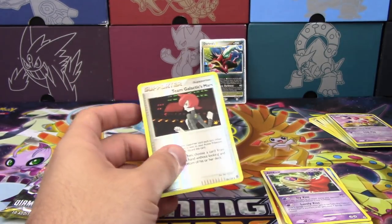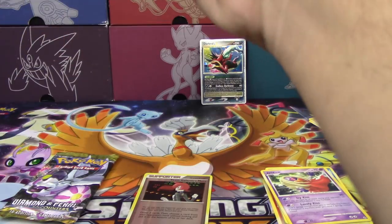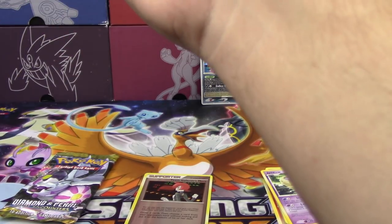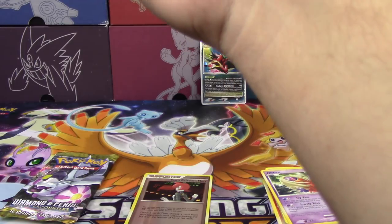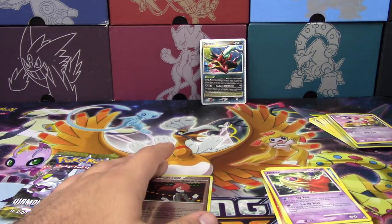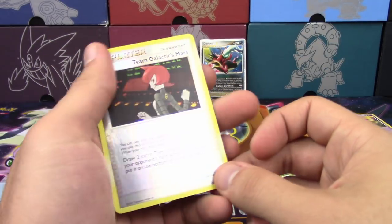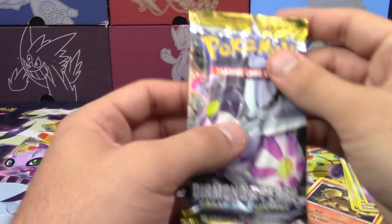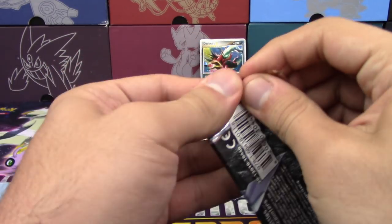We just filmed a Team Galactic Mars that should be in here somewhere. It's the same pose and the same smirk. It is kind of fitting that we're opening up these packs, considering that's the era that's coming — this supposed next remake.